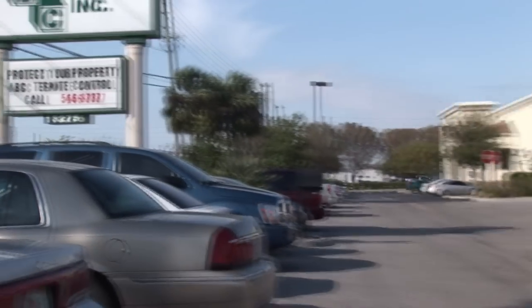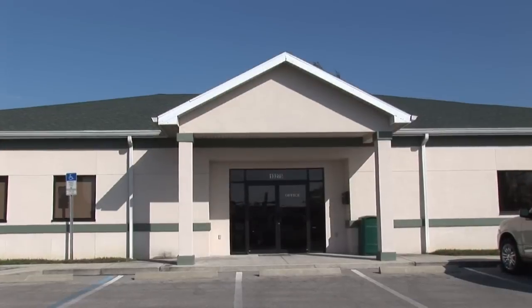Hi friends, I'm Mark Govan with ABC Pest Control in Largo, Florida, and I've had a question given to me on a regular basis, and that's how do I get rid of flying termites?